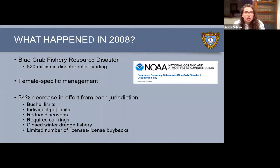What happened in 2008 that caused the shift? The National Oceanic and Atmospheric Administration declared a blue crab fishery resource disaster, similar to the disaster we see after hurricanes, and allocated $20 million in disaster relief funding to the affected jurisdictions. Scientists put together a stock assessment — a scientific model that estimates the number of crabs and how hard we can fish them — and the results indicated that each jurisdiction needed to reduce effort on blue crabs by 34%, using many of those management tools discussed earlier.